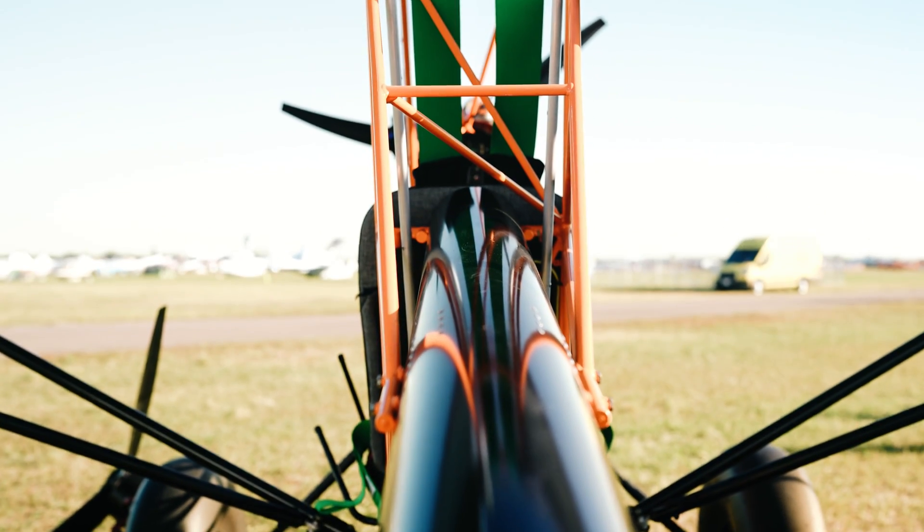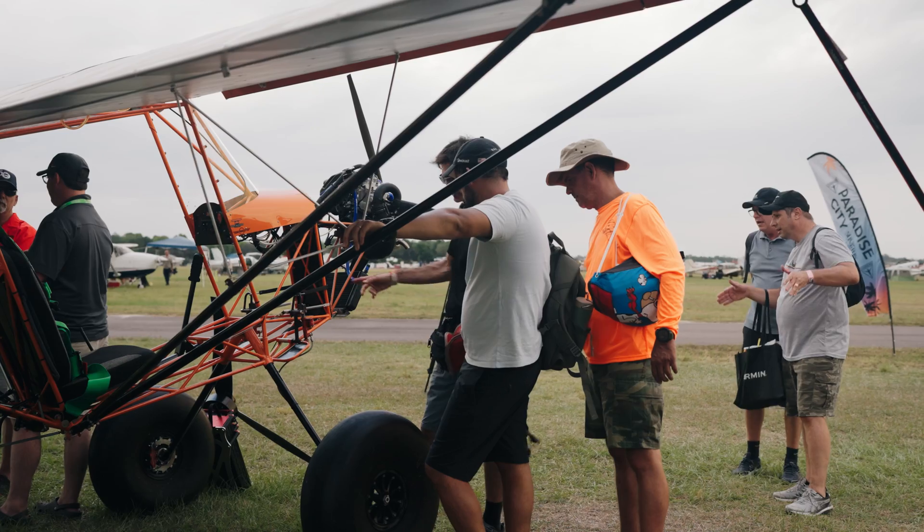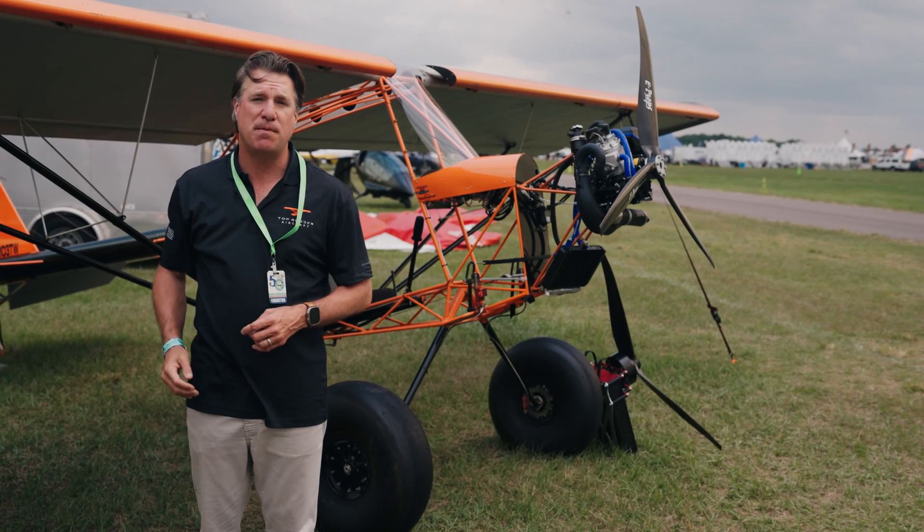Most of the airplanes that you see out here at Sun 'n Fun are $200,000, $250,000. Behind me, you can get the Ruckus for $40,000, which has as good, if not better, stall performance.